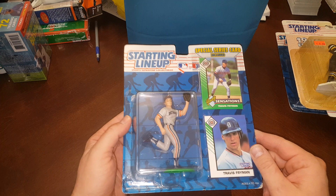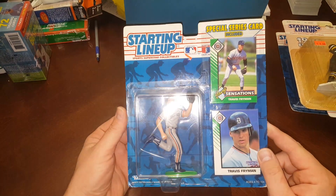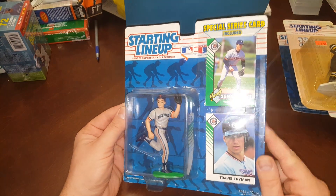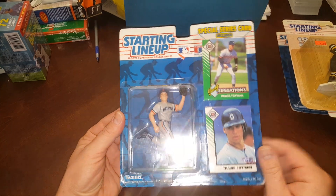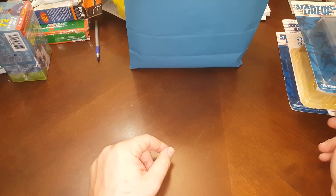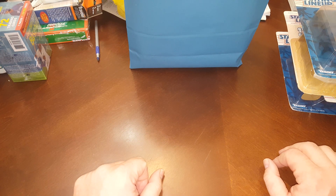Here's a Travis Fryman. He was a good ball player for quite a long time — a solid career. We were definitely collecting his 91 Upper Deck cards back in the day. I did find a whole bunch of other boxes from a trip to New York where I bought several hundred starting lineups. Those aren't in this deal — I figured maybe I'll show those another time. This is just part of that random collection thrown in a box.